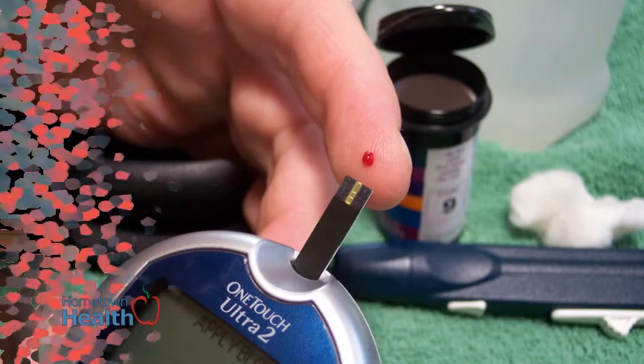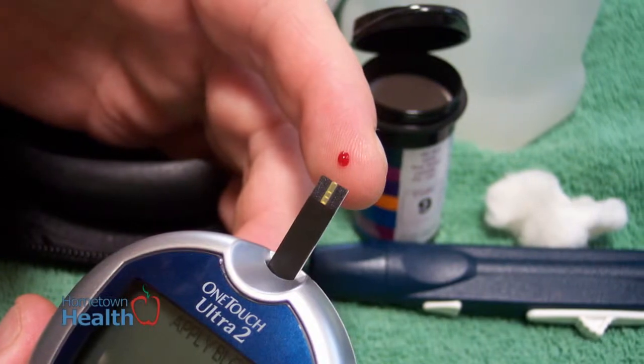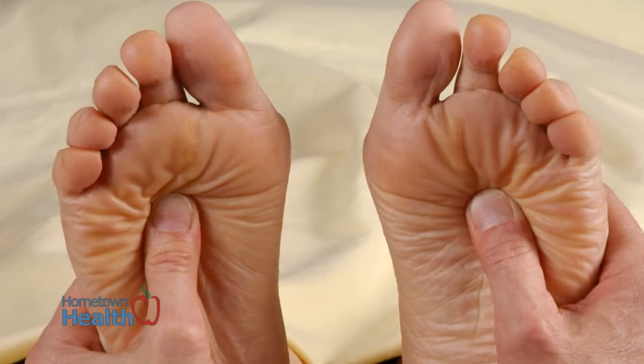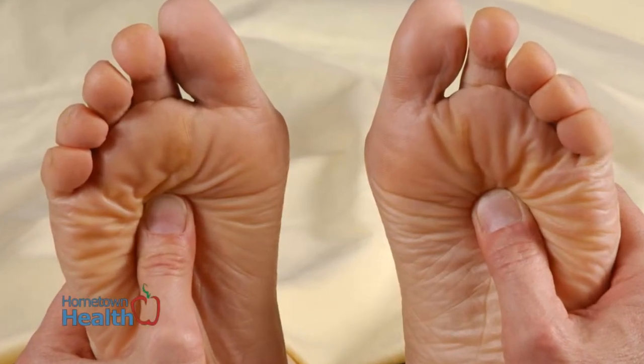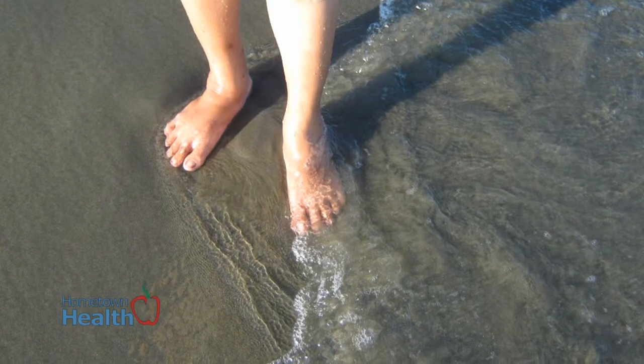Another condition diabetics might be at greater risk for is deep vein thrombosis, or DVT — blood clots in the deep veins of the legs. Some studies have suggested that changes in blood clotting due to diabetes may also contribute to an increased risk of DVT. What may initially present with similar symptoms as neuropathy, the two conditions are very different, which makes awareness essential as part of diabetes management.